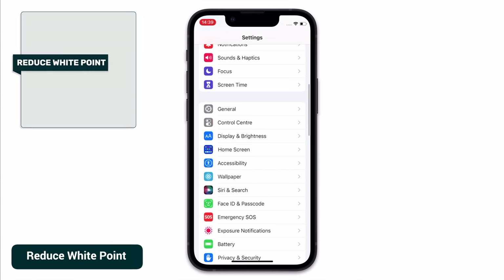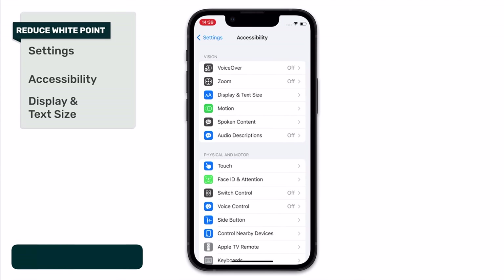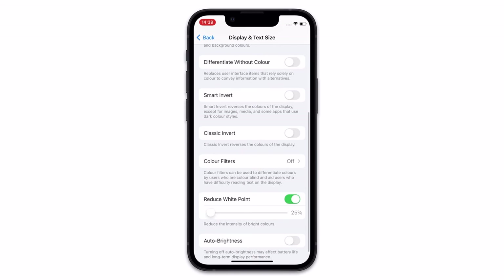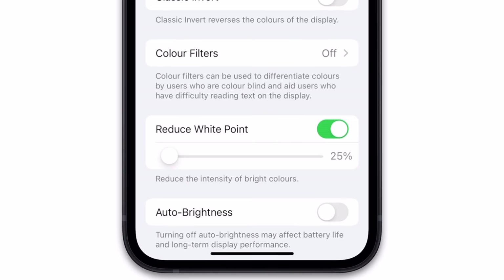If you head into Settings, then Accessibility, then Display and Text Size, and scroll all the way down to the bottom of the page, there is an option called Reduce White Point. If you toggle this on, you'll see a slider which goes from 25% all the way up to 100%. Essentially what you're doing here is reducing the intensity of bright colors on your screen, and in doing so you'll get a boost in your phone's battery life, albeit at the cost of less bright and vivid colors. This is in Accessibility as it's really designed for people who have light sensitivity, but the fact that it will also help reduce some battery consumption makes it an important one to include.